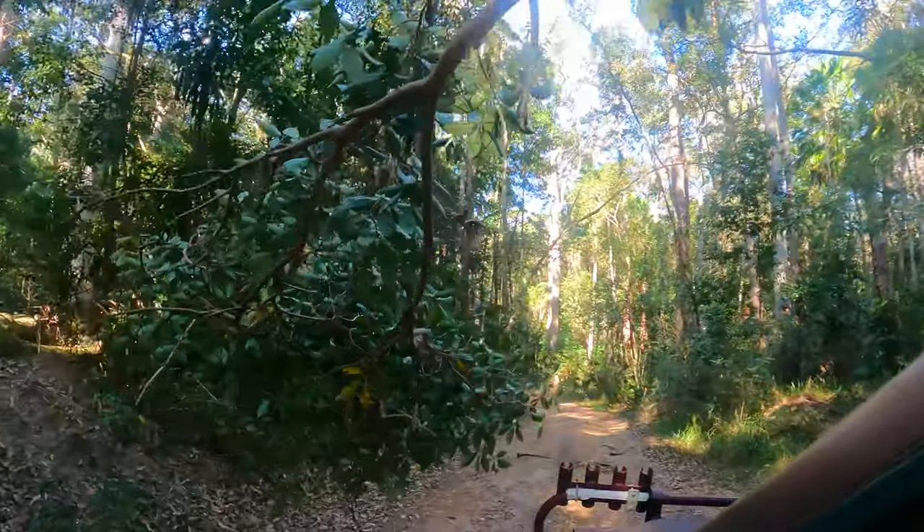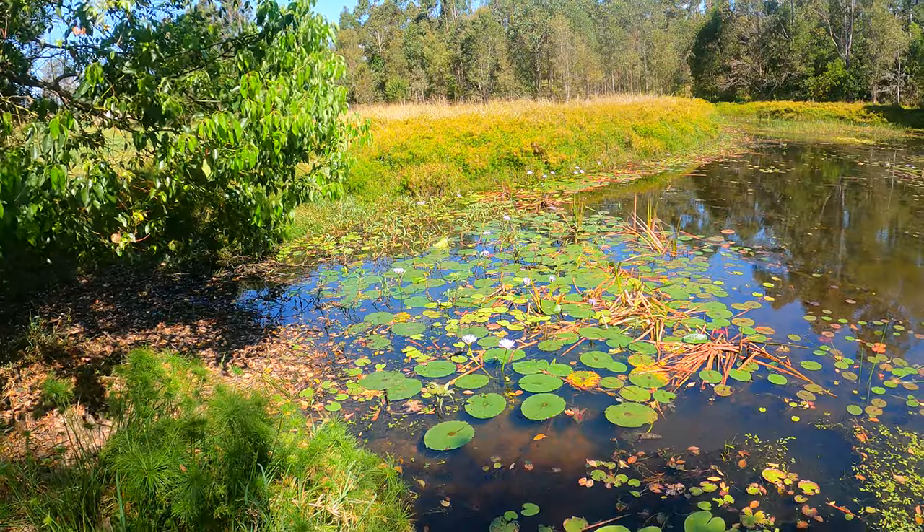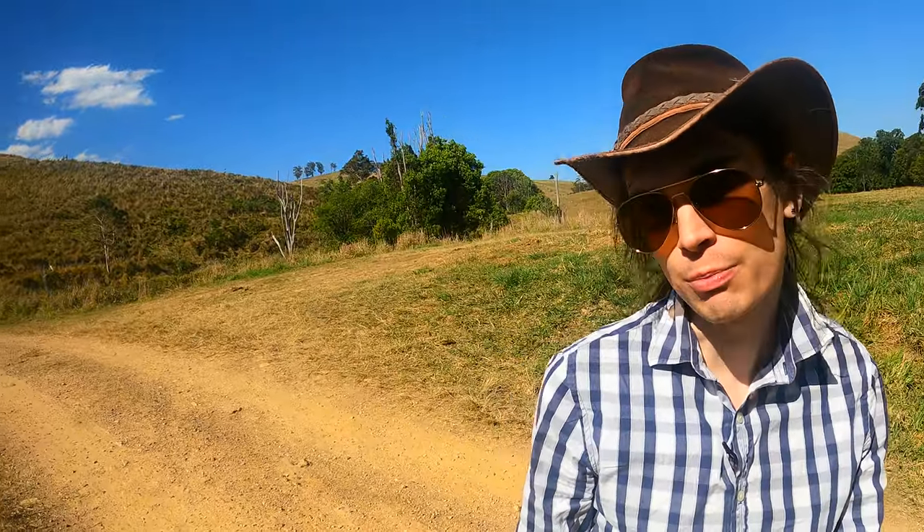Coming up on this episode of Murky Set Wild on the Water Adventures. It's been a long day but we're checking out another creek to see if we can find some of the ornate rainbow fish or even some of the honey blue eyes. They're really rare and really hard to find. They tend to live in tannin stained water surrounded by tea trees, so let's go and see if we can find some.